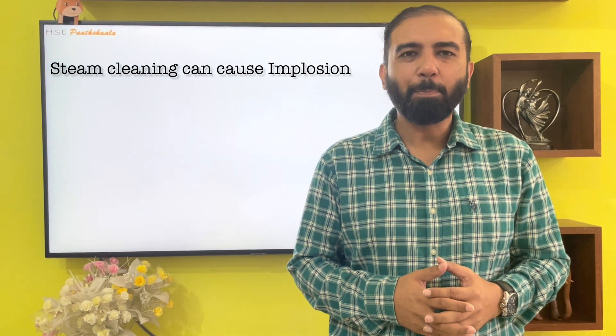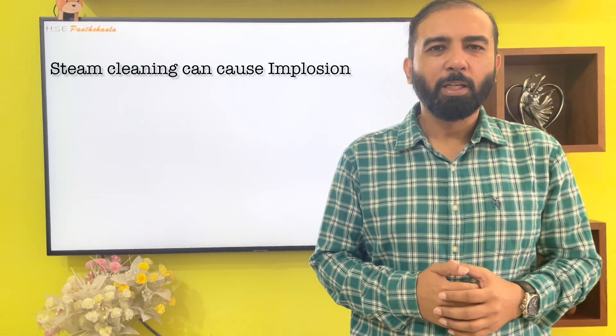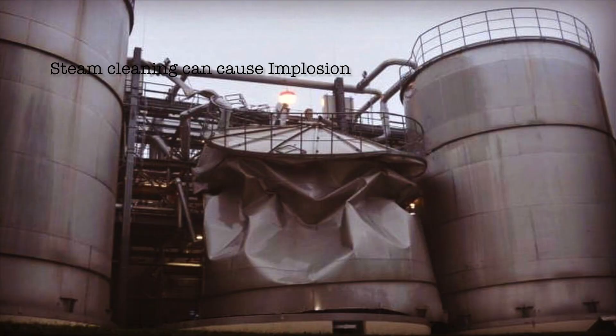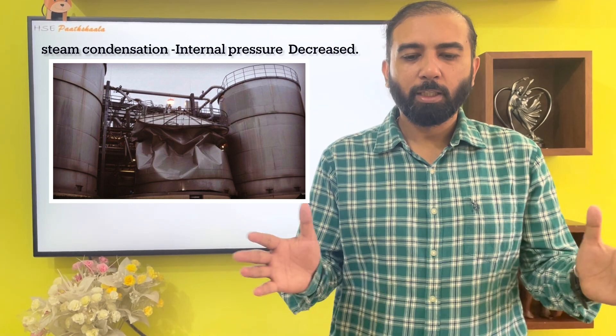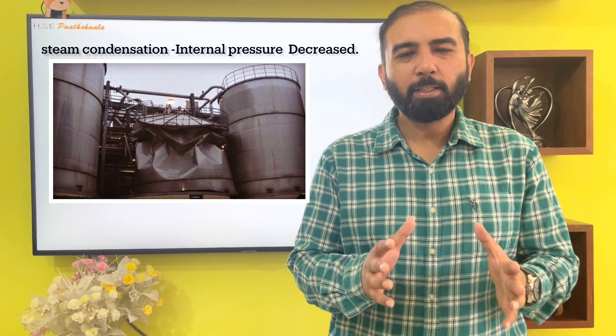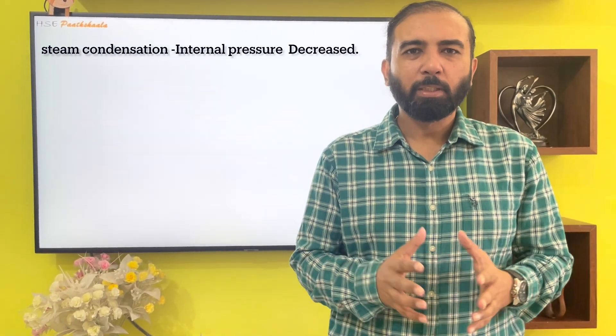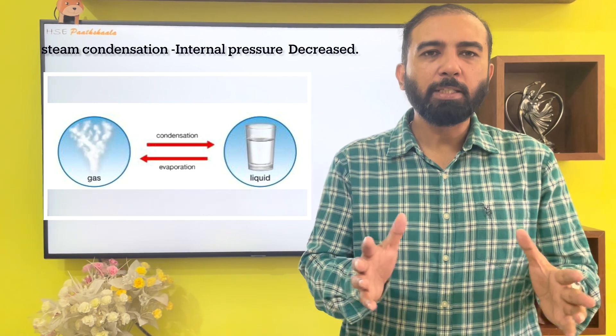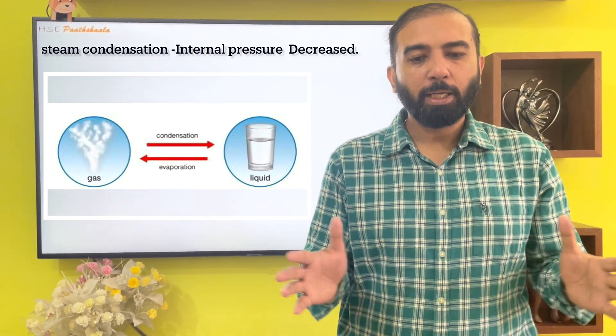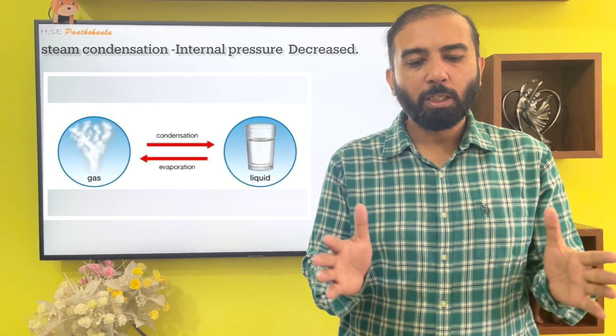The first real incident scenario happened due to steam cleaning. We use steam cleaning wherever we are storing flammable chemicals in storage tanks or vessels. Steam cleaning is one way to clean our vessels, but it can lead to implosion. After cleaning the storage tanks with steam, all the vents were kept closed. During condensation, the vapors condense and the pressure inside the vessel drops down, which leads to the implosion or collapse of the vessel towards inside.